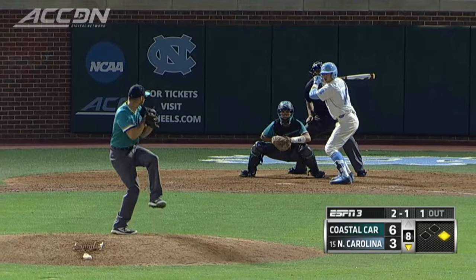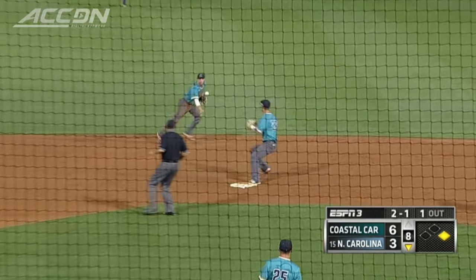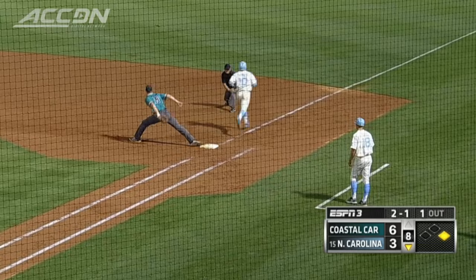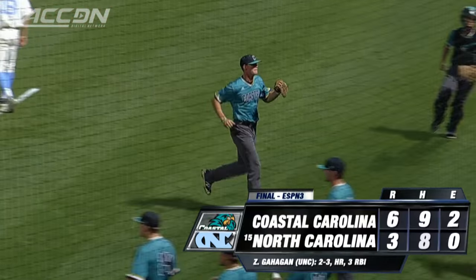Look who's up in the bottom of the eighth with a man on — Gahagan. Can he come through? The chopper — uh-oh — that turns into a 6-4-3 double play. That ends the Tar Heels' hopes and they go down six to three.